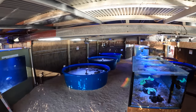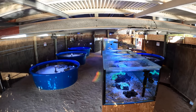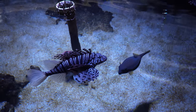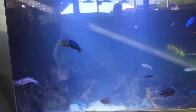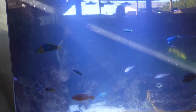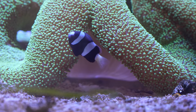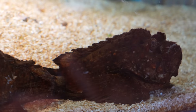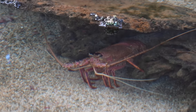On our way out of Denham we stopped at the Ocean Park Aquarium to learn about the marine life in the Shark Bay area and beyond. The tour really helped us brush up on the unique species that call the WA coastline home, and will help us identify the marine life from tasty to protected to fatal. The tour was really enjoyable and educational, and it's been great putting what we learned into practice on our snorkels and dives in the area.